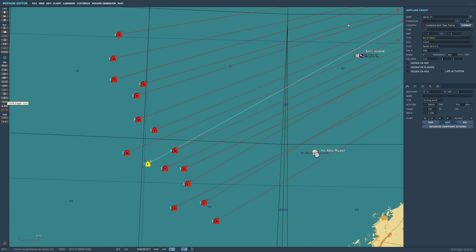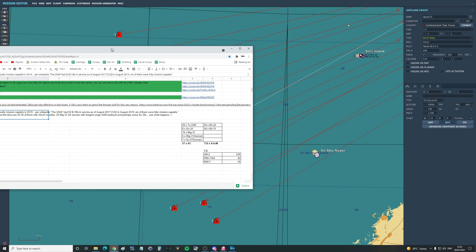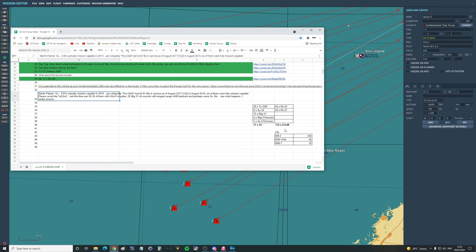That is a lot of weaponry coming at the Americans, and I really don't think they can defend it — but we're going to try it anyway. Just a summary, valued viewers: that's 28 TU-22Ms with 84 KH-22s, 8 SU-34s with 48 KH-31s, 15 MiG-31s with all of their gubbins, five predicted MiG-31 human respawns, and just one SU-57 Falon. That is a total of 57 aircraft from the Russians versus 36 FA-18Cs of the Americans, plus whatever SM-2s they've got to fire. A total of 132 anti-surface warfare missiles from the Russians.